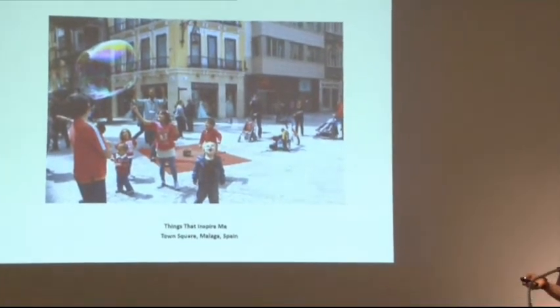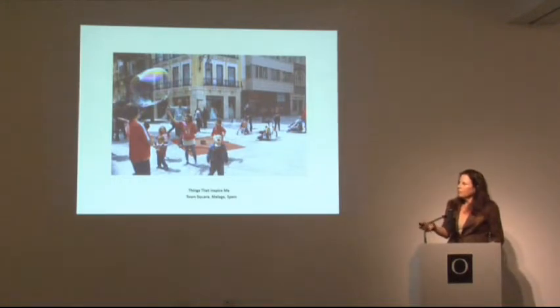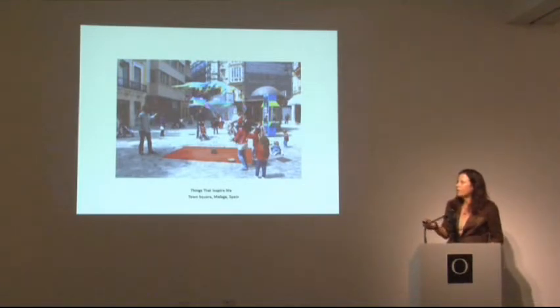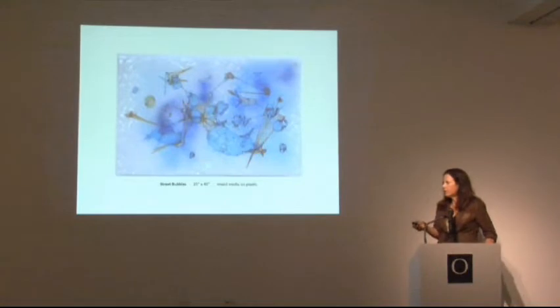Other things that inspired me: we were visiting our son who was on a semester abroad program in Malaga, Spain. A street performer was creating incredible bubbles with basically two sticks and a string, and it created these amazing shaped objects that were very inspiring to me. It goes along with thoughts I have about how fleeting life is — the ephemeral feeling about the fragility of life. I created a piece as a result of that: a drawing and painting on plastic used for commercial use.